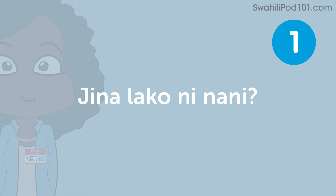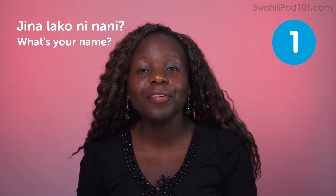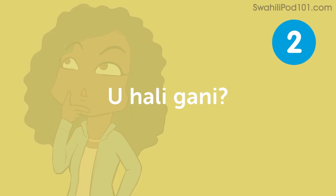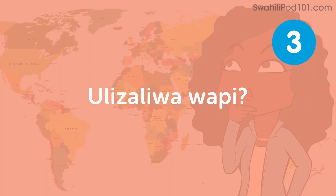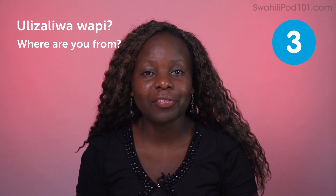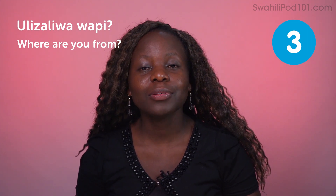It's Medina again. Welcome to Swahili Pod 101, Swahili Top Words. Today we are going to look at 10 questions you should know. Jinalako ni nani — what's your name? To answer: Jinalangu ni Medina. If you're Juma, say Jinalangu ni Juma — my name is Juma. Uhaligani — how are you? To answer: Jema — I'm fine. Ulizaliwa wapi — where are you from? Give the name of your country. Kenya. If you're born in the United States, say Amerika.